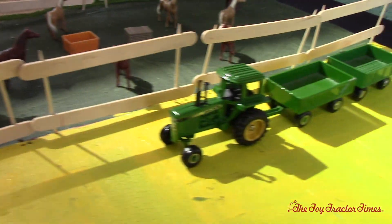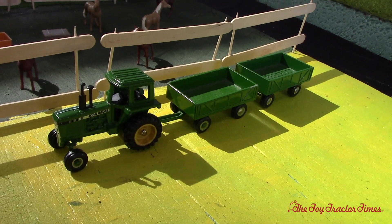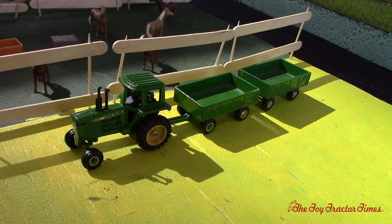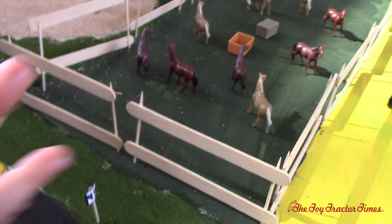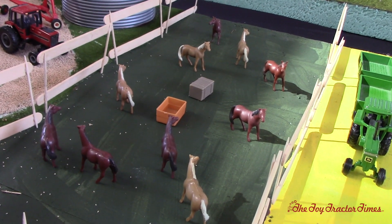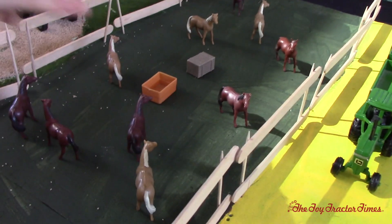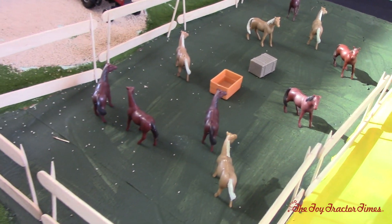And we've got a nice old John Deere 4440 with some barge wagons. It's waiting to be dumped in. And over here there's horses all walking around, and you can tell that I painted on the bottom — nice green lawn underneath them.